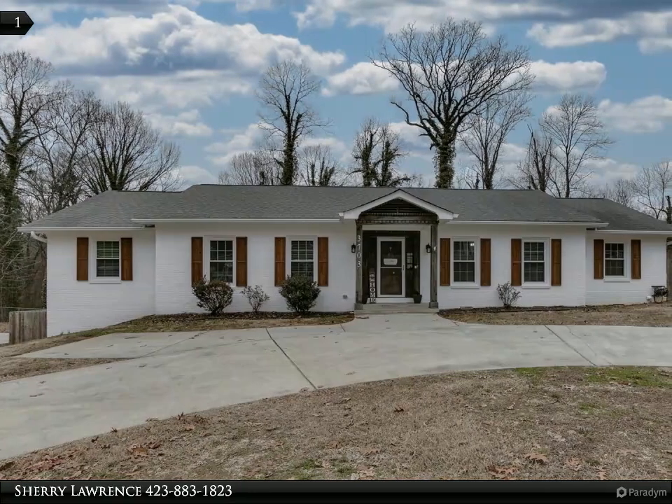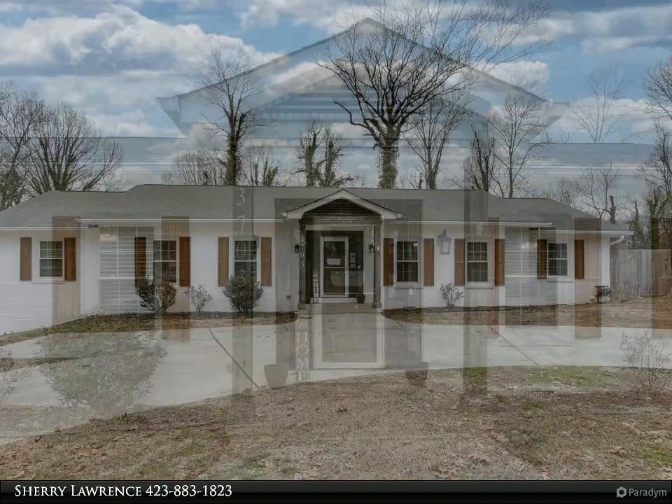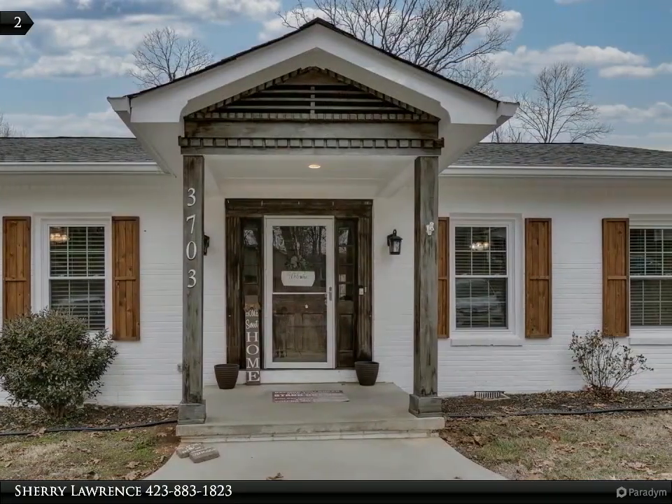Just pack your bags and walk right in. This 4 bedroom, 3 bathroom, 3,634 square foot home is move-in ready and has been meticulously maintained.